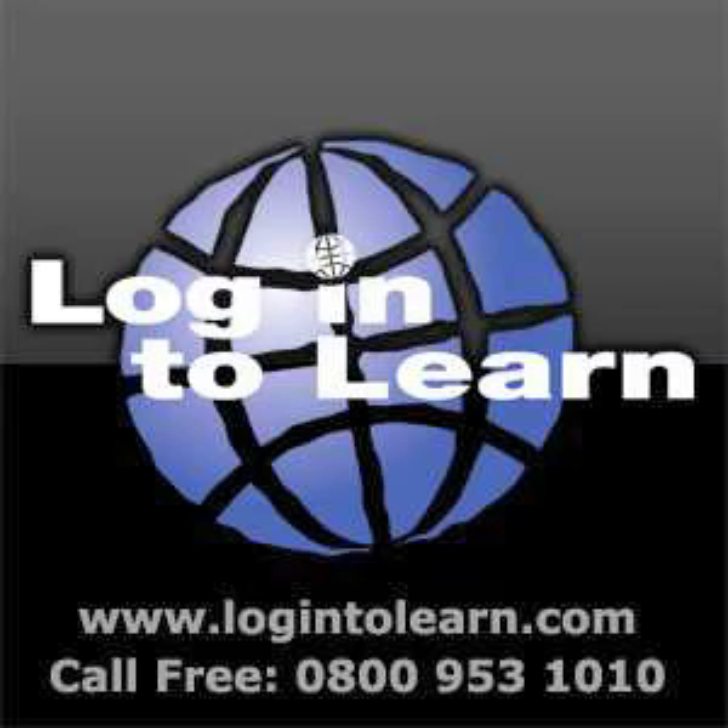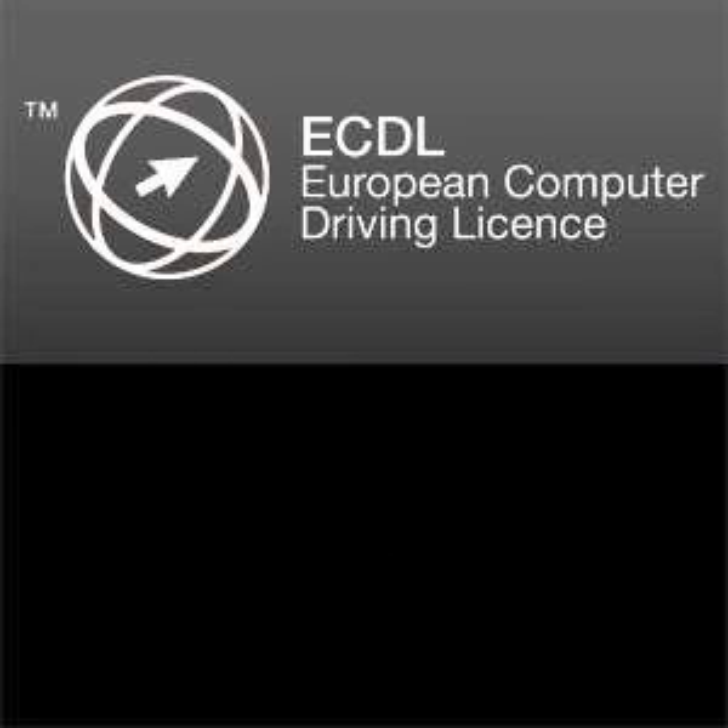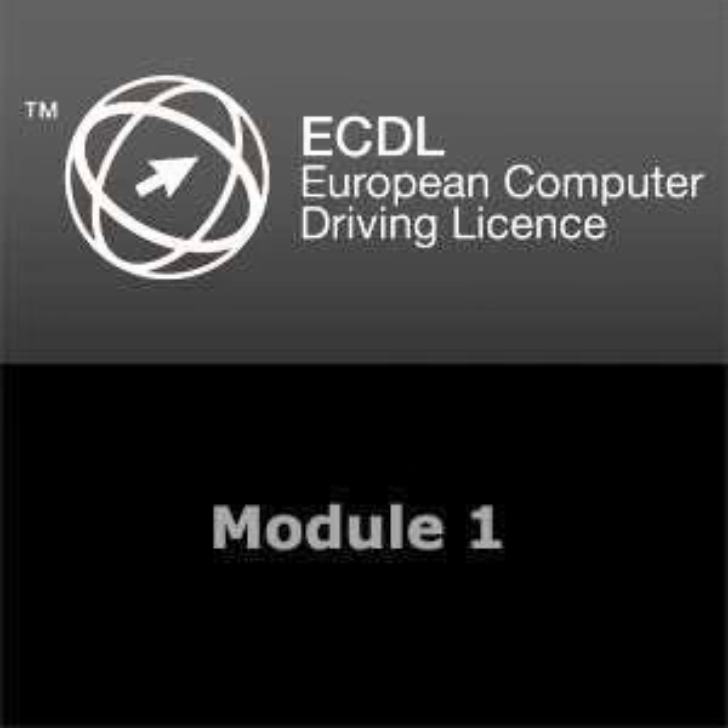Welcome to Login to Learn Podcasts, North Lanarkshire Library's learning takeaway. This series of podcasts will help you to revise for Module 1 of your ECDL course, the European Computer Driving Licence. And don't forget, if at any time you want to know more, you can always visit our website at www.login2learn.com.